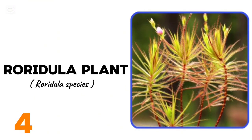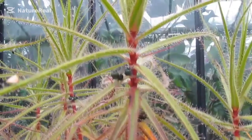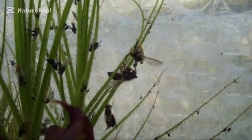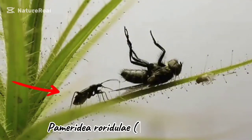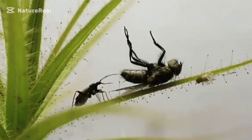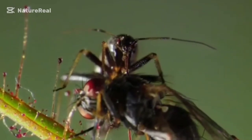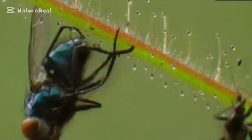Next at number 4, we have the roridula, also commonly called dewstick or vleibos. Native to South Africa, roridula is a simple carnivorous plant but with a symbiotic twist. It has leaves with glands that exude a very sticky resin-based glue, like the sundew, but it does not have digestive enzymes. The plant hosts symbiotic Pameridae roridulae assassin bugs, which roam the plant to prey on captured bugs. The bug absorbs and digests the insects and releases nutrient-rich excretions, which the roridula then absorbs.